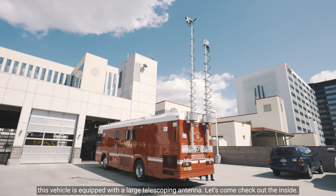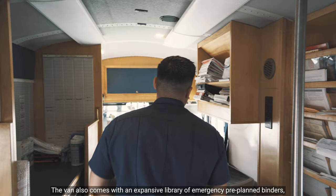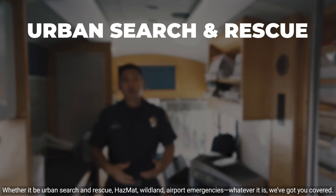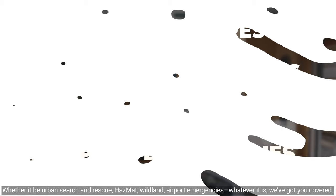Let's come check out the inside. The van also comes with an expansive library of emergency pre-planned binders as well as worksheets that we can use as a reference or playbook for different types of incidents — whether it be urban search and rescue, hazmat, wildland, airport emergencies — whatever it is, we've got you covered.